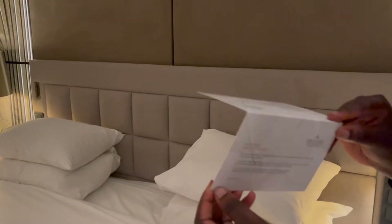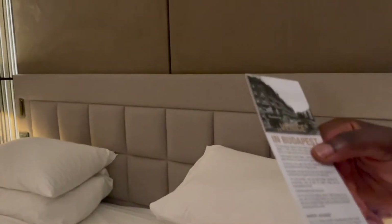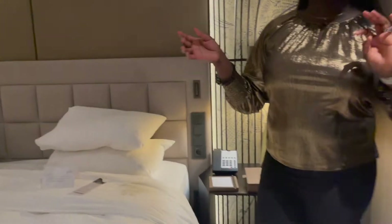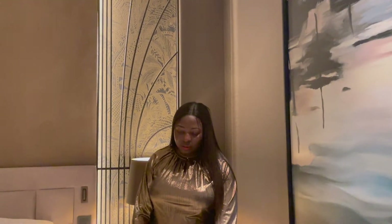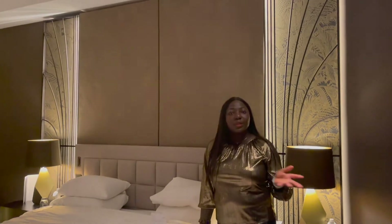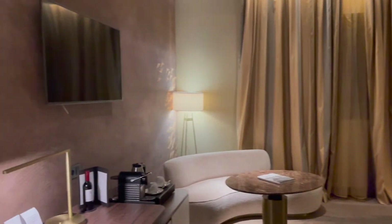We also got this card on the bed about preserving the environment, and something about Venice in Budapest — probably the history of the hotel. That would be nice to read. Because of the time we arrived — around 7 PM — they've already done the turndown service, so you have your room slippers on both sides of the bed.